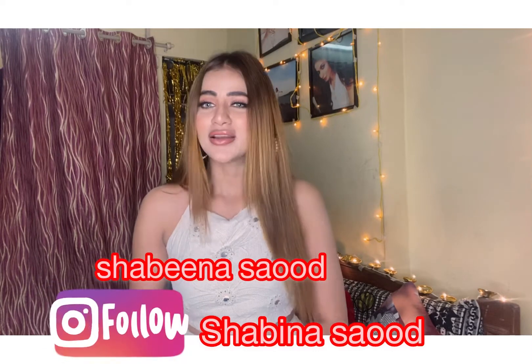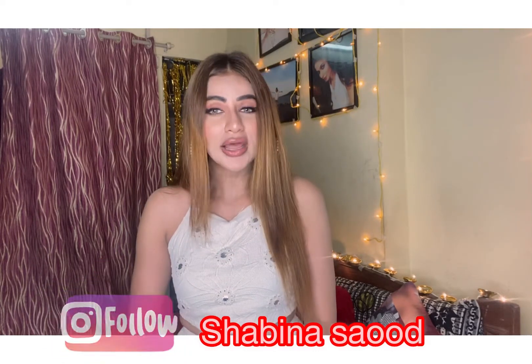Hey guys, welcome back to my channel! If you're here for the first time, a very warm welcome — nice meeting you, I'm Shabina. My today's video is an online haul video which I'm extremely excited about, so without any further delay let's get it started. These items are from Urbanic online shopping site and I have always really liked their clothes — they have an amazing collection.